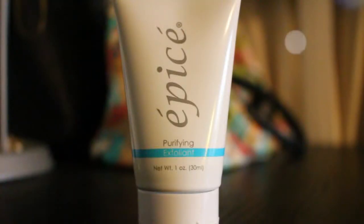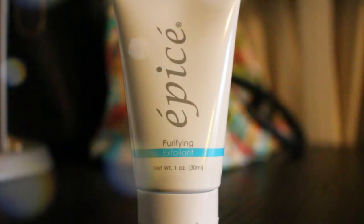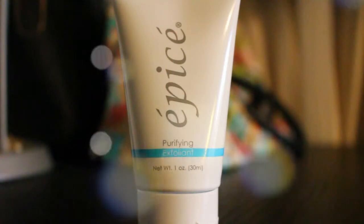I believe these retail on their website for $2.99. Next we have an exfoliant sample. I cannot pronounce that name for the life of me, but I will leave it in the description down below. It is only one ounce and they do sell this on their website — a trial size that's 0.5 ounces for $1.00, and this is one ounce, so this would retail for about $2.00.